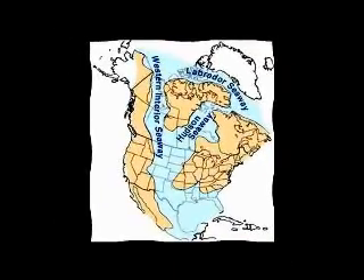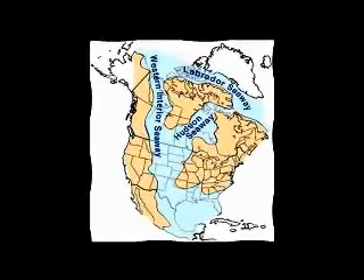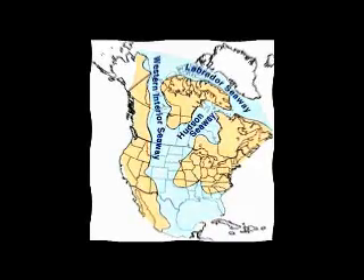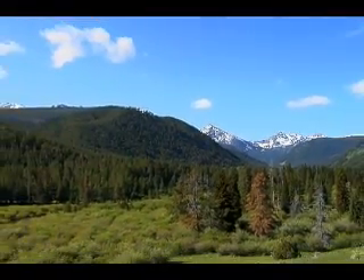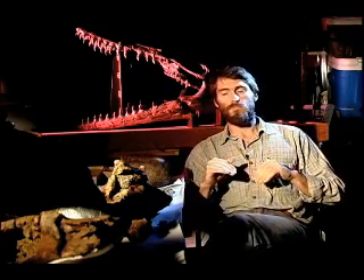This large seaway split North America into essentially two halves — a western North America where the Rocky Mountains were rising at that time, and a lower lowland area of eastern North America. The result here in Montana was that the shoreline of that seaway would move to the west as sea level got higher, or to the east as sea level got lower. Within that seaway were a variety of marine reptiles, which has been the focus of my research.